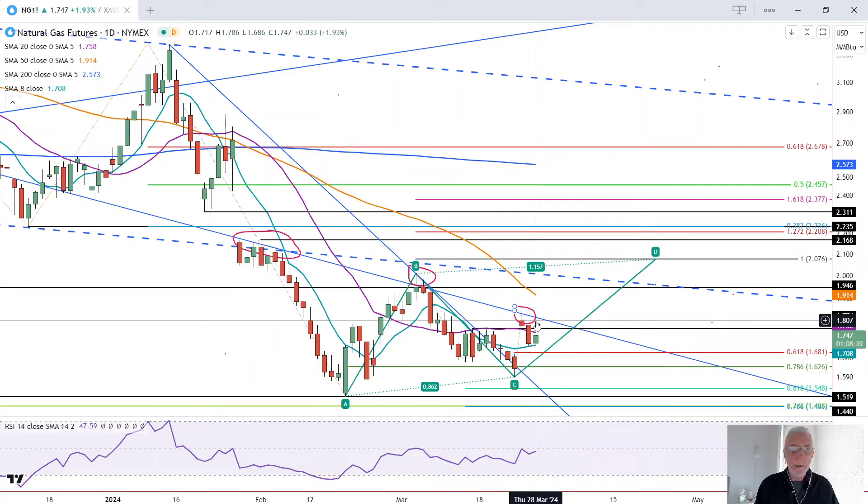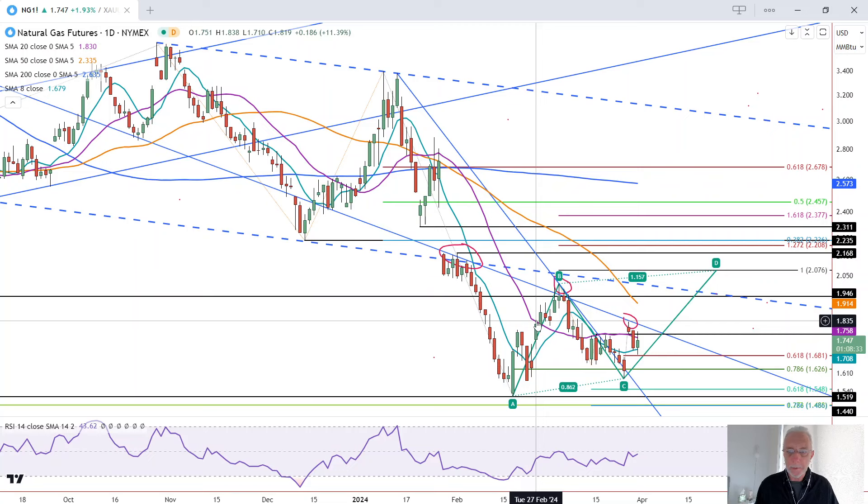Alternatively, a drop below today's low of 1.69 is short-term bearish, and could be more bearish than just short-term. We'll have to wait and see.